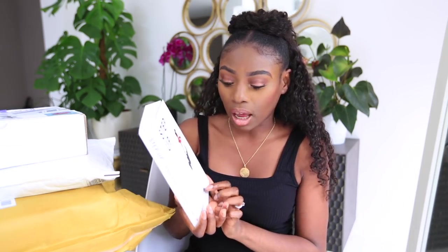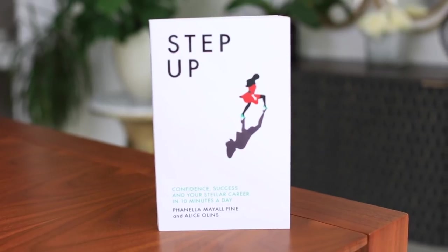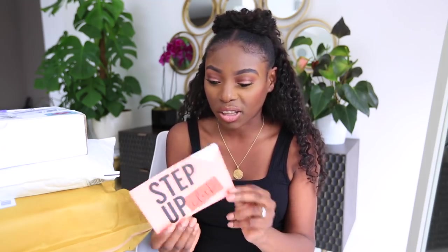This one's a book. Long story — I went to a dinner with Carrie Millen and they partner with the Step Up community, which helps people develop their confidence, CV writing skills, and achieve success. The book is called 'Achieve Success' by Fenella Male Fine and Alice Ollins. I met Fenella at the dinner. The card reads: 'Dear Patricia, thank you so much for attending our Carrie Millen Women Who Can dinner. Enjoy the book.'